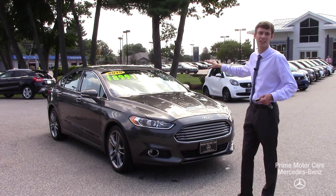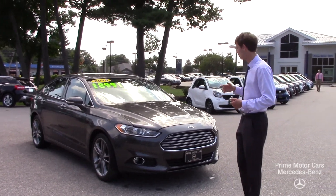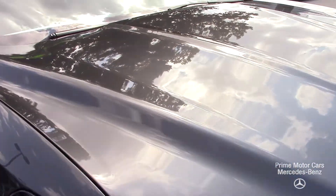This is a Titanium edition. It's got the Ford EcoBoost. It's all-wheel drive, so it's great for these Northeast winters. Super safe vehicle. Comes in this beautiful gray metallic paint with a black leather interior.